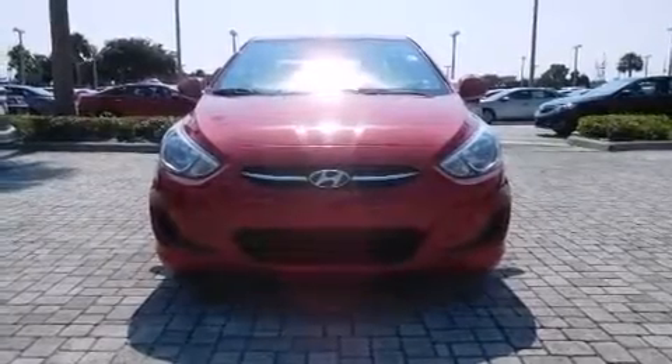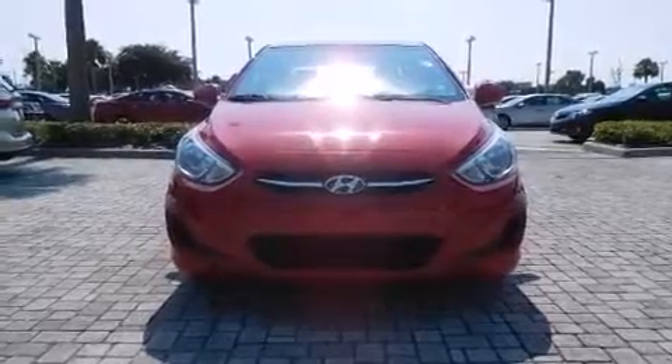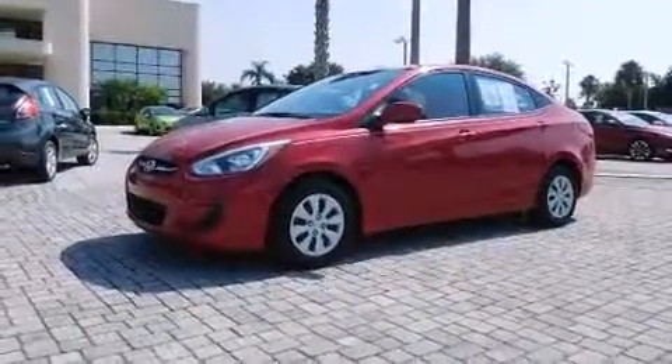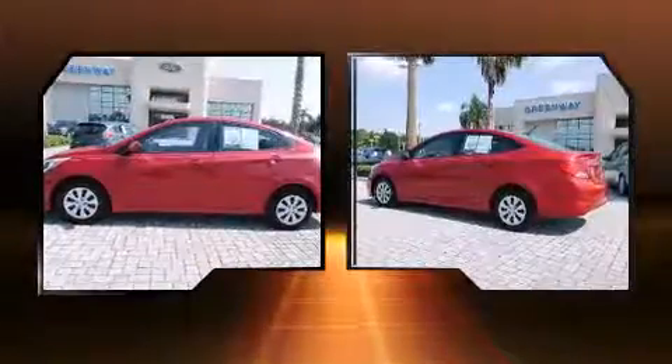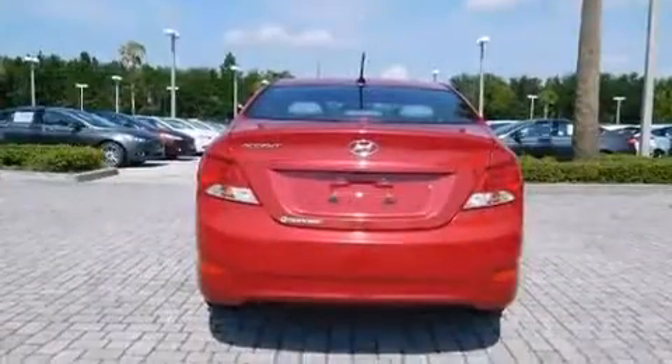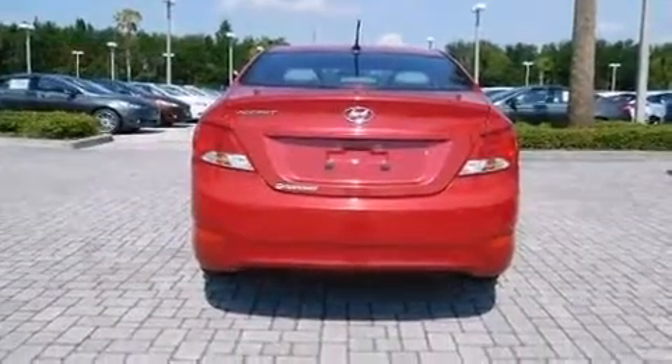Step into the 2015 Hyundai Accent. With just over 40,000 miles on the odometer, this four-door sedan prioritizes comfort, safety, and convenience. Smooth gear shifts are achieved thanks to the efficient four-cylinder engine, and for added security, Dynamic Stability Control supplements the drivetrain.